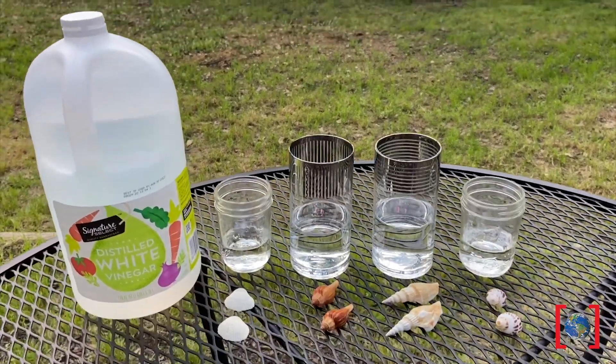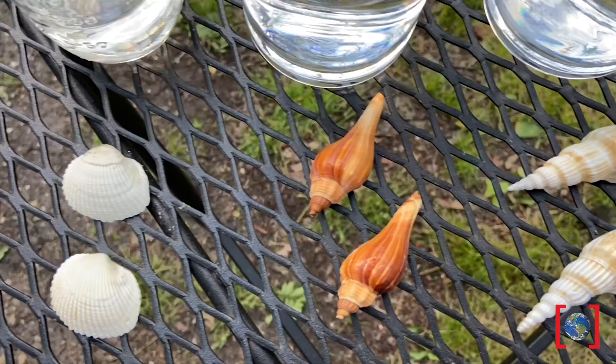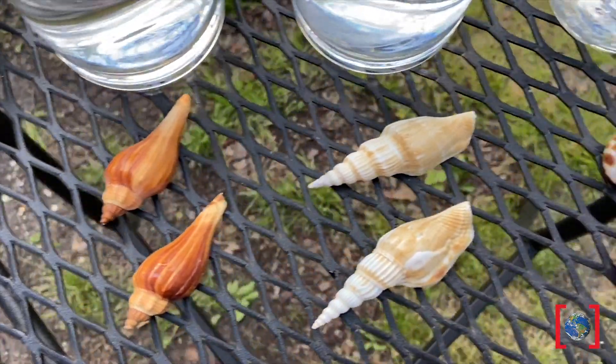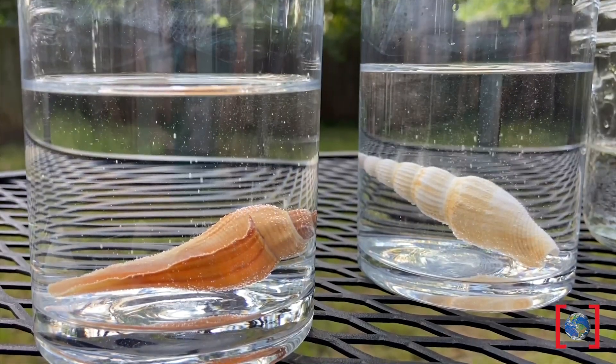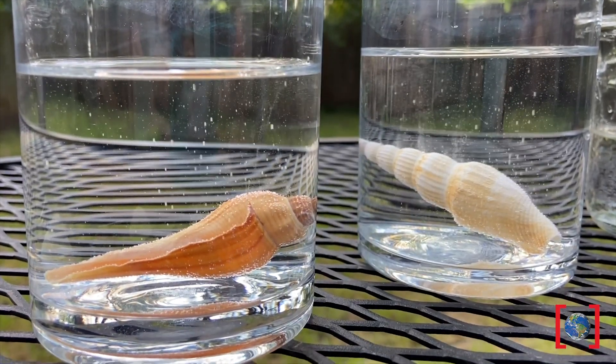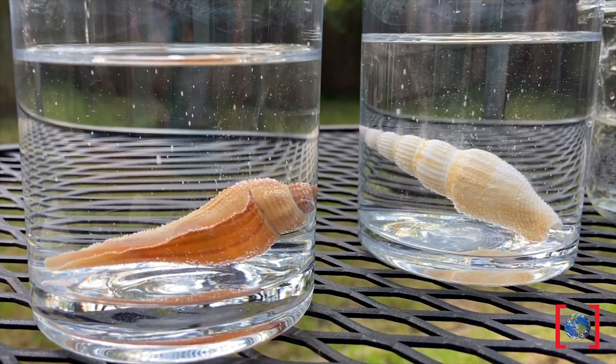Now, our oceans are not nearly as acidic as vinegar, even on a bad day. But remember, we're modeling this process and trying to speed it up so we can see the impact in this three-minute video. Almost immediately after adding your shells to the vinegar, you can start to see bubbles forming. This is the calcium carbonate actually dissolving in the acid.